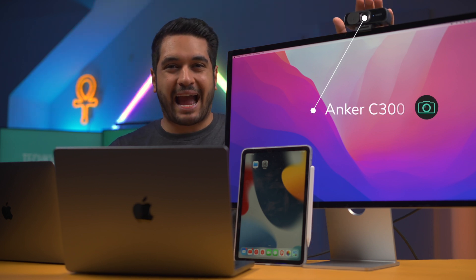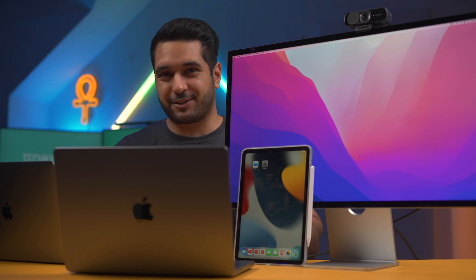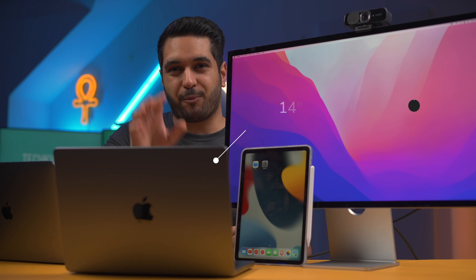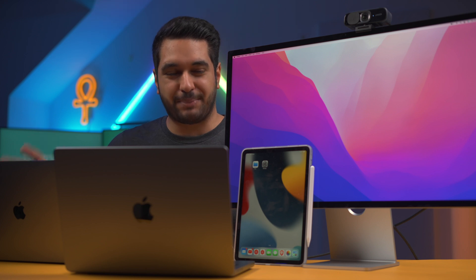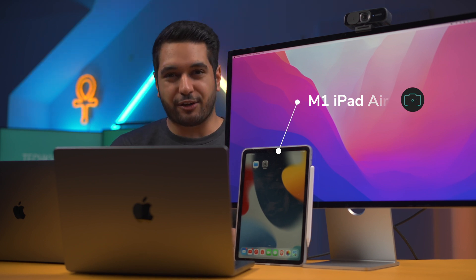First of all I've got the Anker C300, which is a 1080p webcam and is supposedly really good quality. I've been using it for a little while — you may have seen it in some of my previous videos. I've also got the 14-inch M1 Pro MacBook Pro, which has another 1080p webcam. I've also got the MacBook Air M1, which has the new image signaling processor but is only 720p. And then I've also got the brand new M1 iPad Air, which has got a really good front-facing camera.